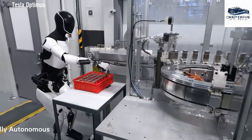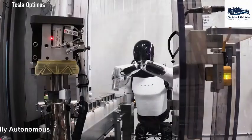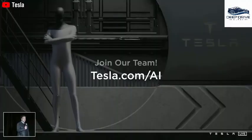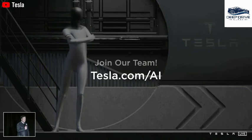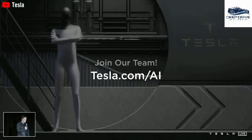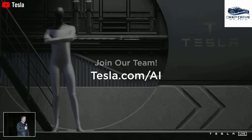Tesla's steadfast commitment to Optimus Gen 3 encompasses a remarkable investment of $2.3 billion slated for 2025. This indicates the growing strategic importance of humanoid robots in Tesla's vision, suggesting we may be on the precipice of a significant transformation in robotic capabilities.